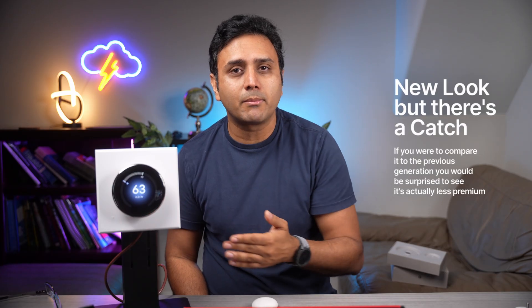And like any other thermostats on the market, this gives you a very modern and futuristic look and feel to it. The last thing is voice controls.